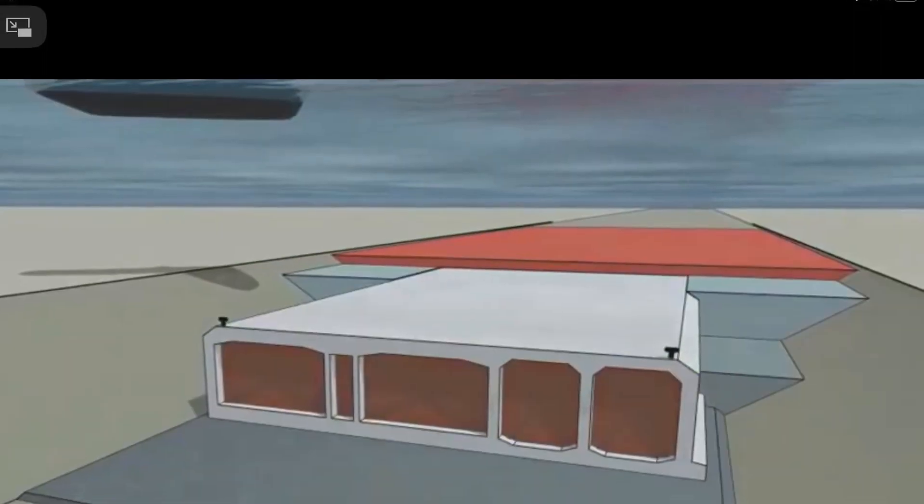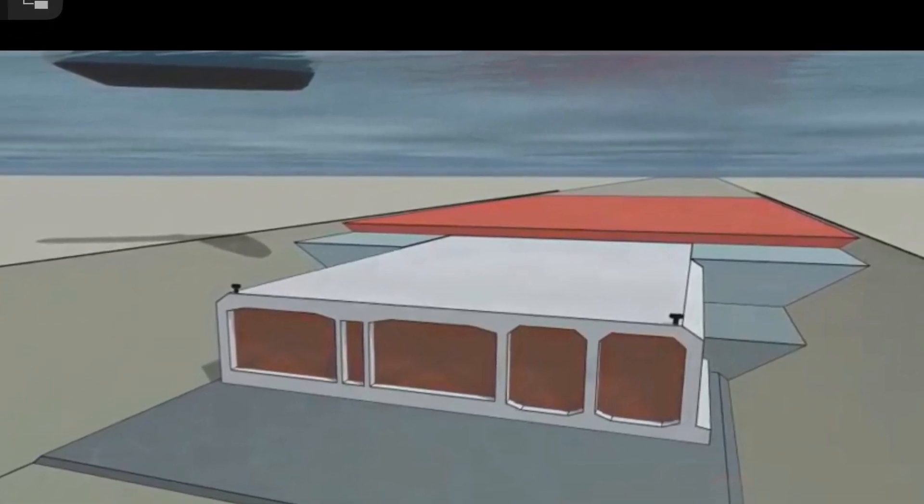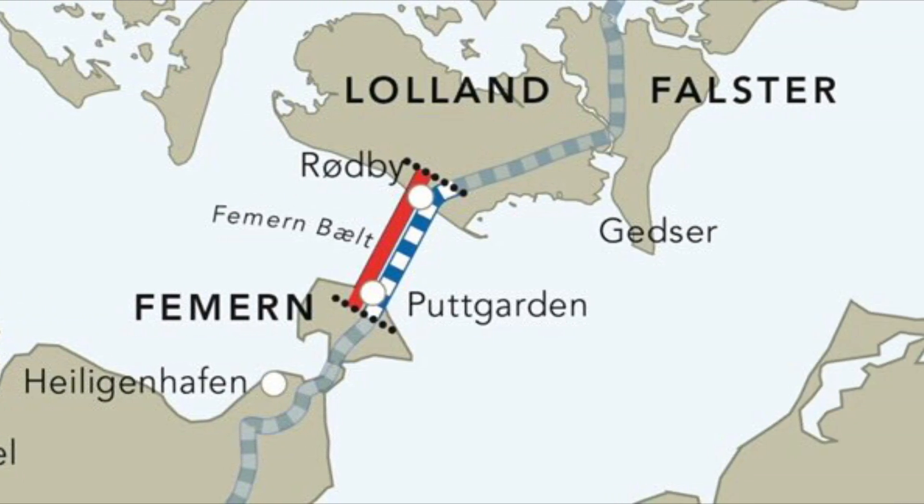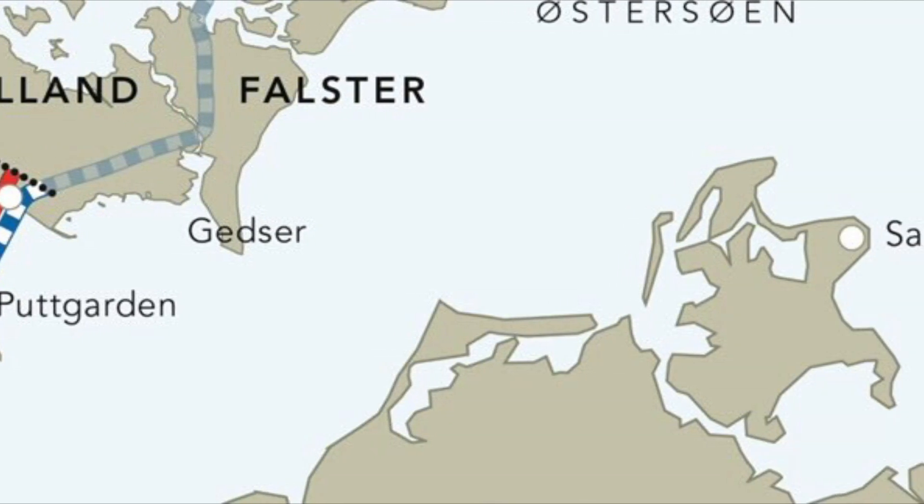Of course, this will never happen as some of the smartest geotechnical advisors are working on this project and finding out how to deal with this challenge. They will make the tunnel very safe.